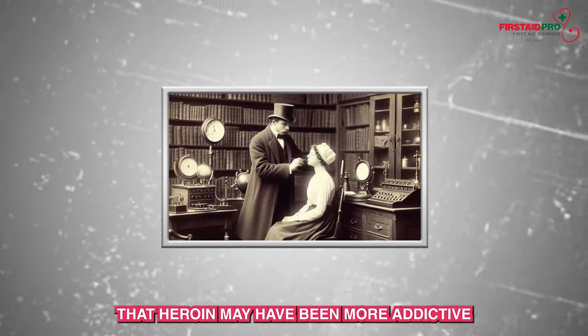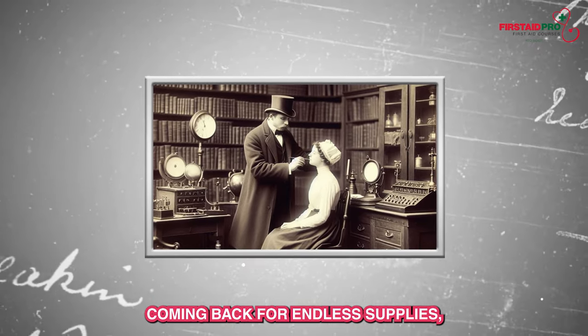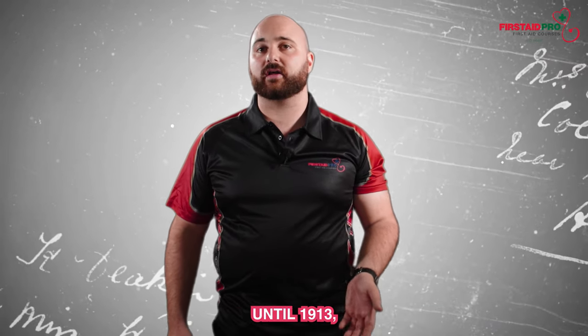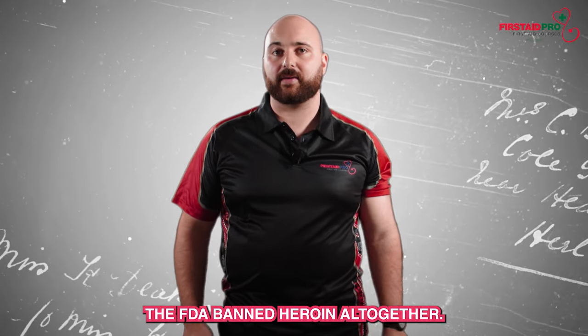Doctors started to suspect that heroin may have been more addictive than Bayer was making out to be, when they saw patients coming back for endless supplies. Despite the pushback from doctors, Bayer continued to market and sell heroin until 1913. Just over a decade later, the FDA banned heroin altogether.